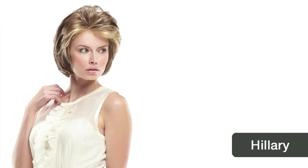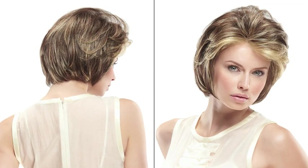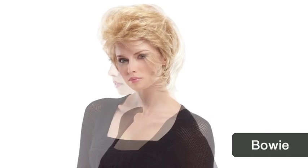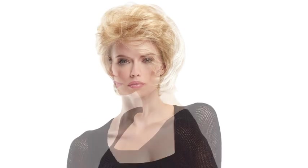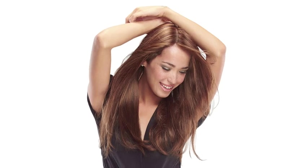Hillary — this beautiful chin-length cut is soft, rounded, and full of volume. Bowie — elevate your look to new heights with this timeless, short shag cut. Zara — head-turning length and light layers gives you endless options and is always in style.